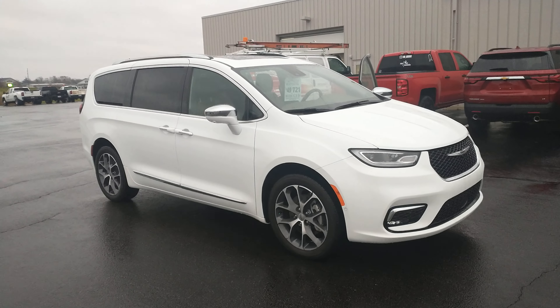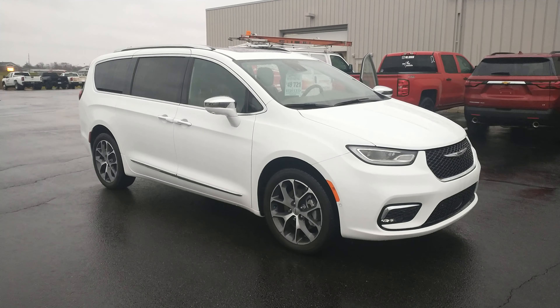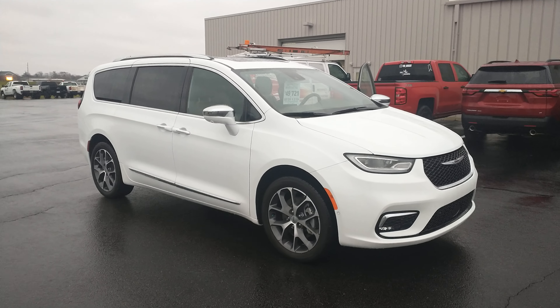Good morning, Matthew. My name's Matthew. I'm with Burtness Chevrolet here in Orpherville, Wisconsin. This is your 2021 Chrysler Pacifica.